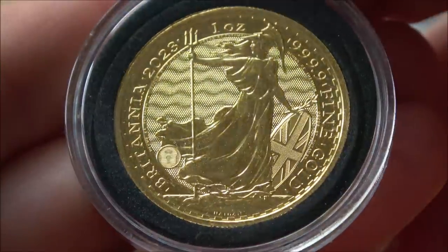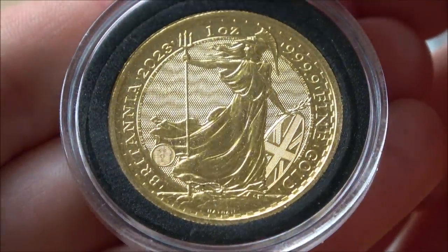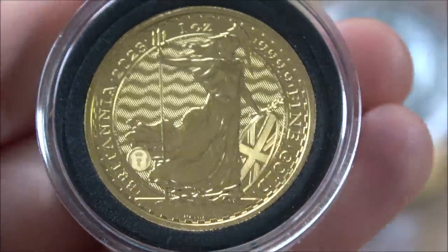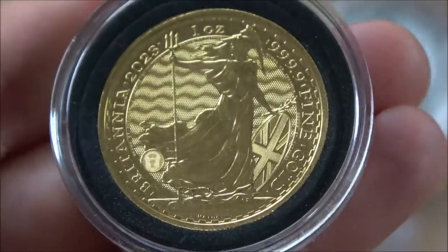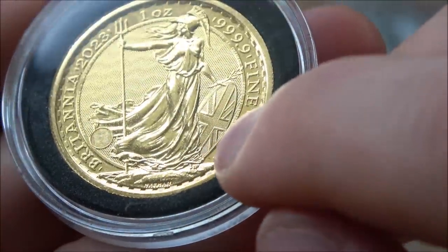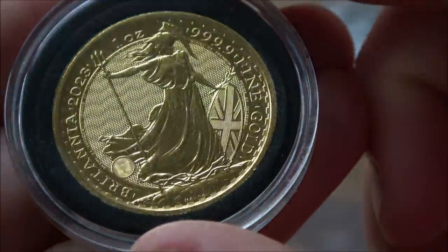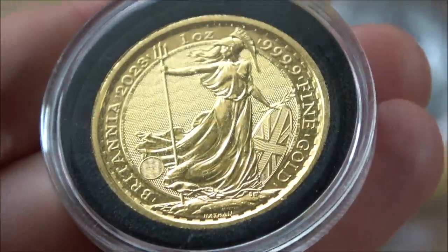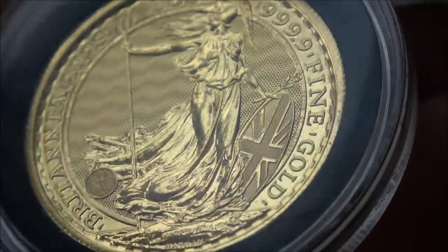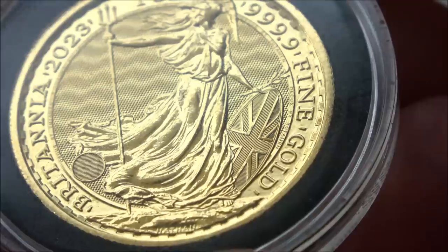Well, the first thing is the wavy background you see there — that is not easy to replicate at all. These take very, very high levels of precision engineering of the coin and dies, and of course they have different light plays from different angles, so that in itself is a great little feature. Another one that a lot of people don't know about is in the shield. There's actually a whole bunch of miniature lines on the shield. It's very difficult to see, but there are lots of micro lines on the shield of the Britannia. That's another good one to look at.